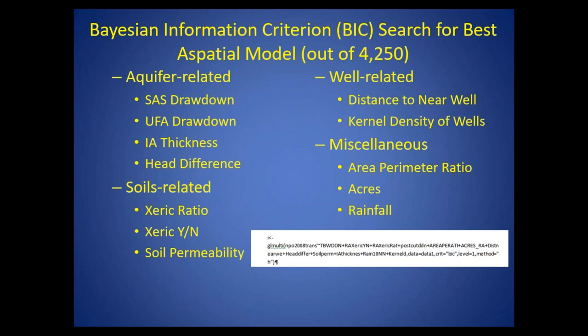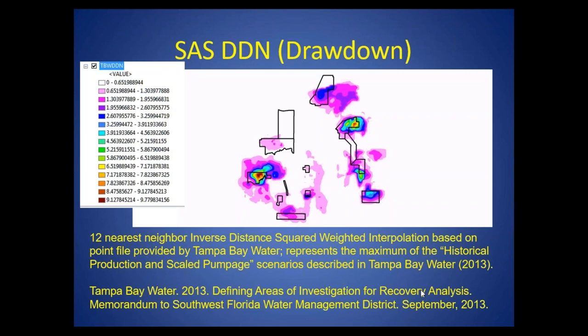We then looked at a lot of different variables to pick the best aspatial model. I used something called Bayesian information criterion search — essentially calculated all possible subsets of these variables and picked the one with the most probable model given the data. In R, this is a very brief line of code that searched 4,250 models. Some of the parameters we looked at included aquifer-related parameters such as surficial aquifer drawdown and upper Floridan drawdown; soils-related parameters like the xeric ratio; well-related parameters such as distance to nearest wells or a kernel density of wells; and other parameters including rainfall.